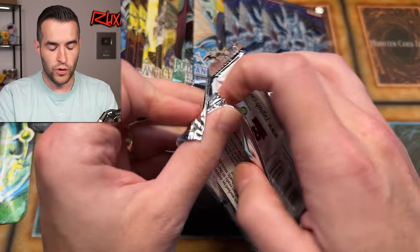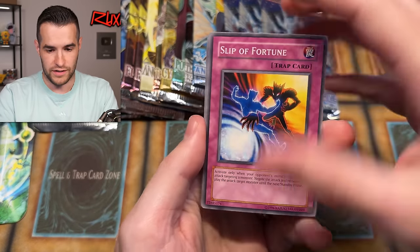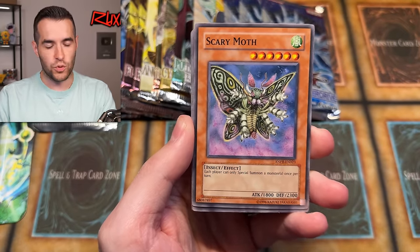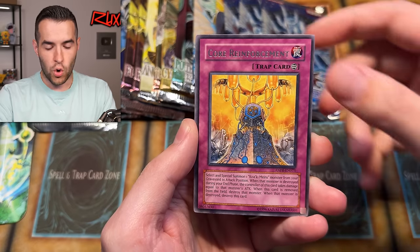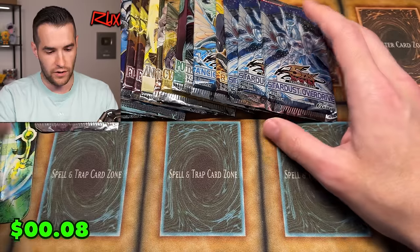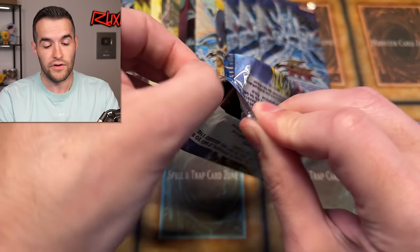Let's do an Ancient Prophecy — 24 total packs open today. We have pulled the Ancient Fairy Dragon recently, so I'm not expecting to do that again. We have the Quirky Mirror Boulder, Ancient Crimson Ape, Iron Core Luster, Dark Sea Float, Core Reinforcement, and Battle Teleportation. We do have some Legacy of Darkness Unlimited, and I have a First Edition pack as well today. Hopefully we can get a Secret Rare even if it's Unlimited.